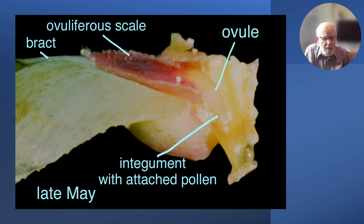If we take one of the bracts out and look at the ovuliferous scale set at its base — and on the right we see where it's been pulled away from the axis of the cone — the ovule on one side is visible coming from the ovuliferous scale, with a similar ovule on the other side. Down below we have the integument with attached pollen grains just visible around it.